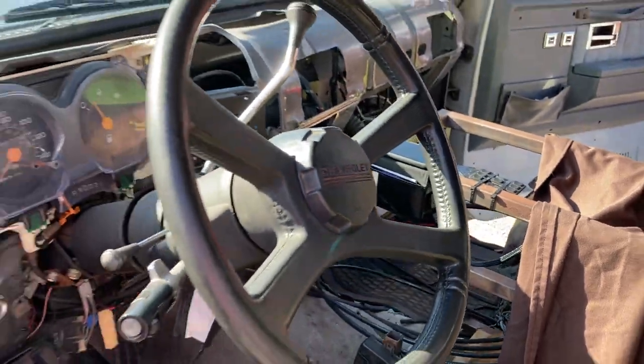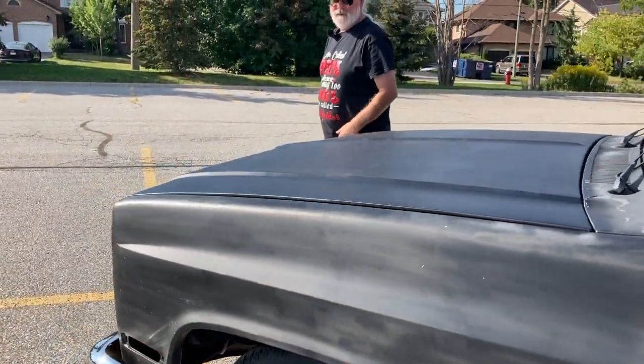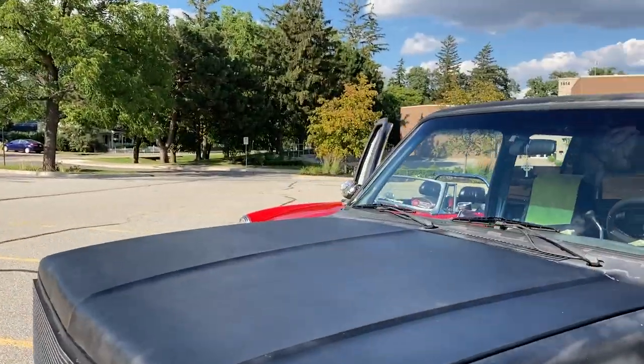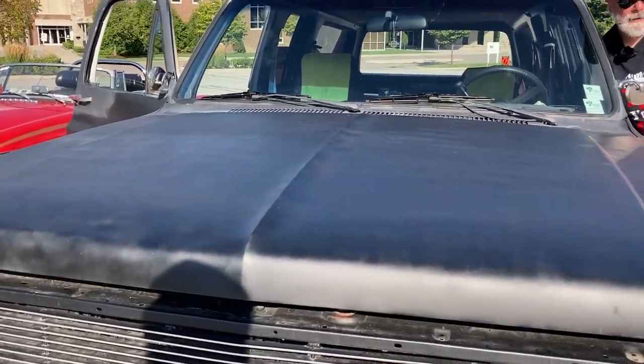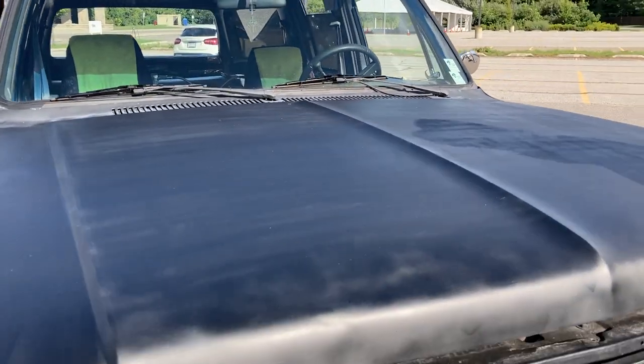How big is the engine on this thing? It's got to be a big V8. Small V8. Really? For something this big? You could have optioned back in the day for the bigger one, but whoever bought this one opted for the smaller V8.